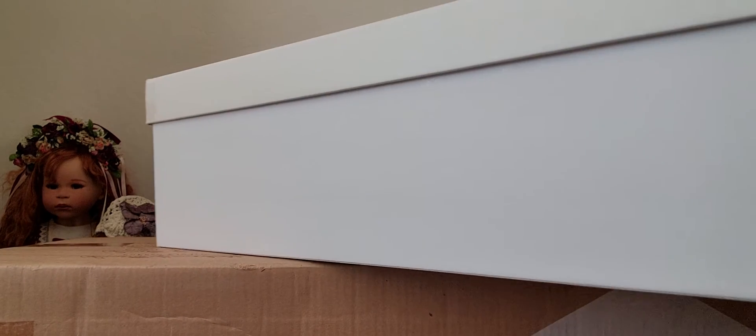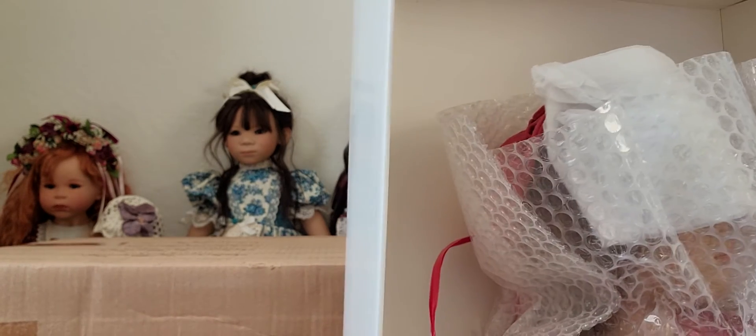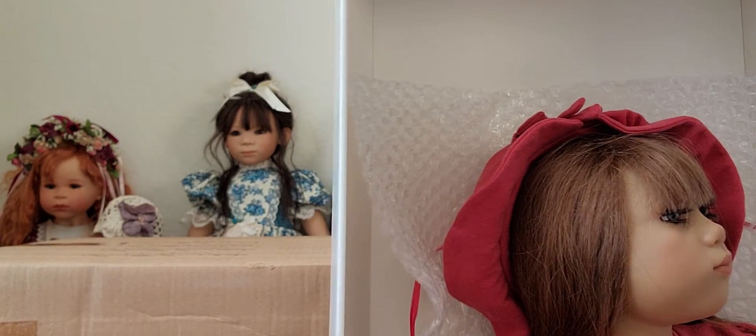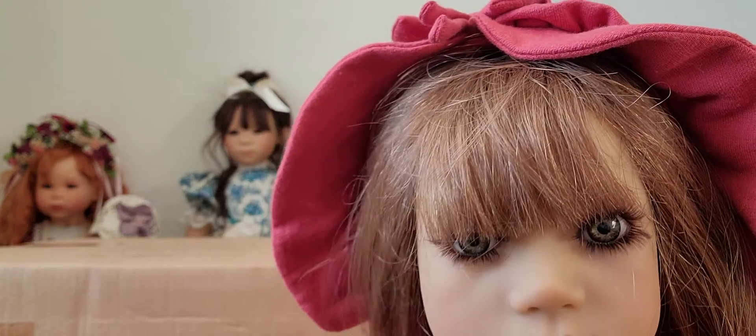Let's go ahead and remove her from the box. Here she is! I'm very happy that her eyes are not red, because in the previous box openings the eyes were red. This is Katalina, and I didn't know that Katalina is a club doll — her box says club.